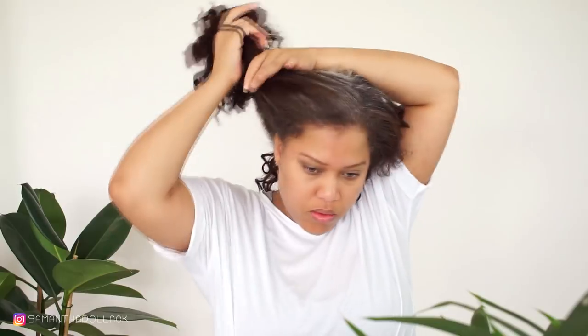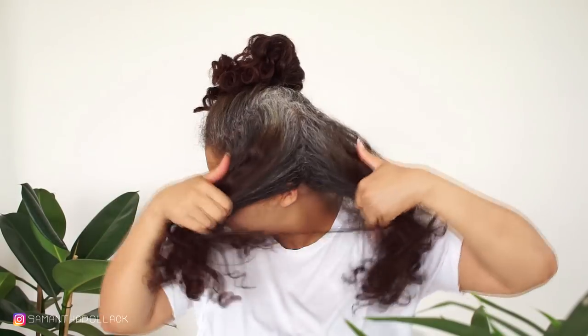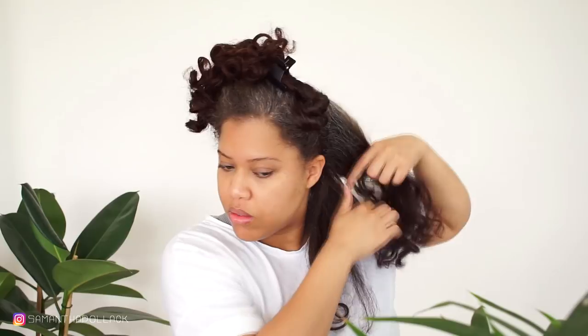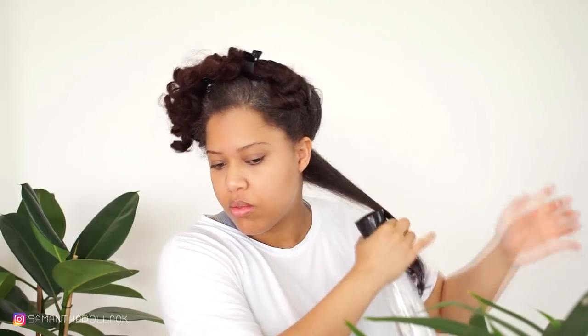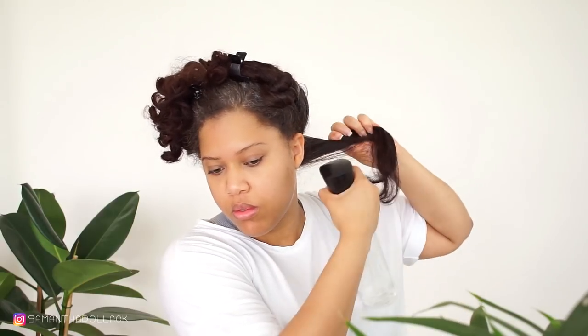I'm gonna start by sectioning the hair. I finger detangle first and then detangle with a brush. Normally I would do this in the shower, but just for video purposes I spritz the hair with water.